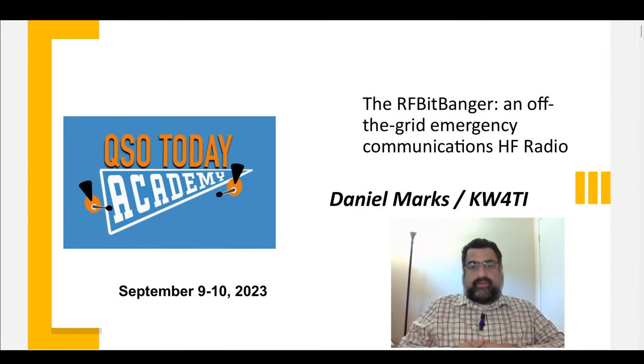Hello, my name is Daniel Marks, and I'd like to talk to you about a project I've been working on for the last couple of years called the RF Bitbanger. It's an off-the-grid emergency communications radio, and I think it fulfills a need that's currently unaddressed, especially in emergency communications.